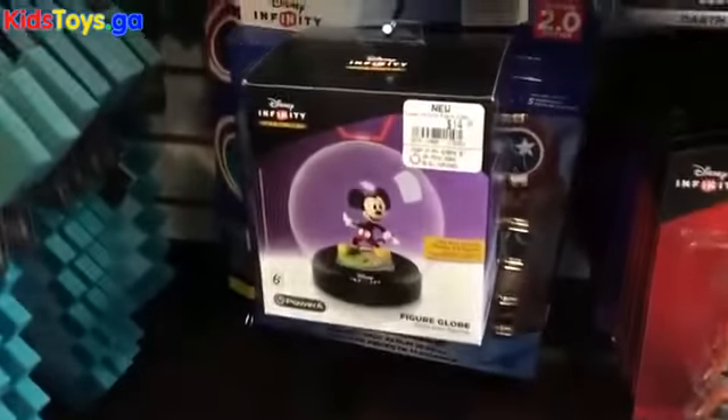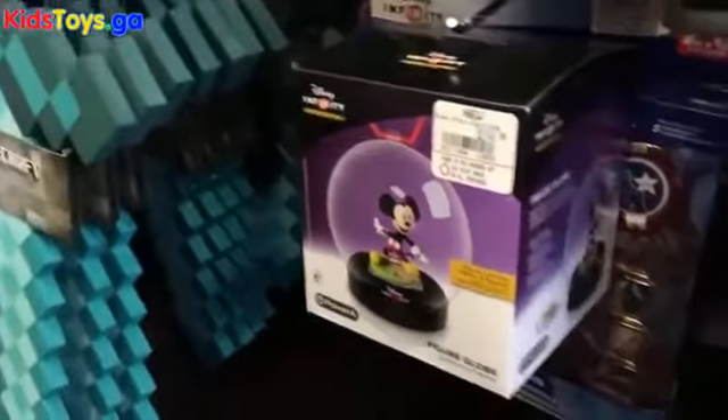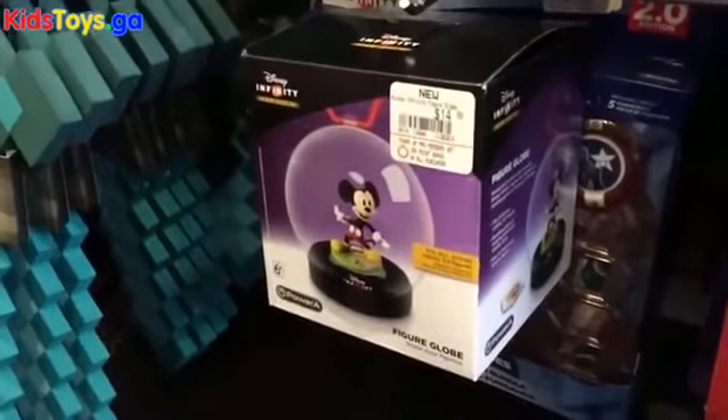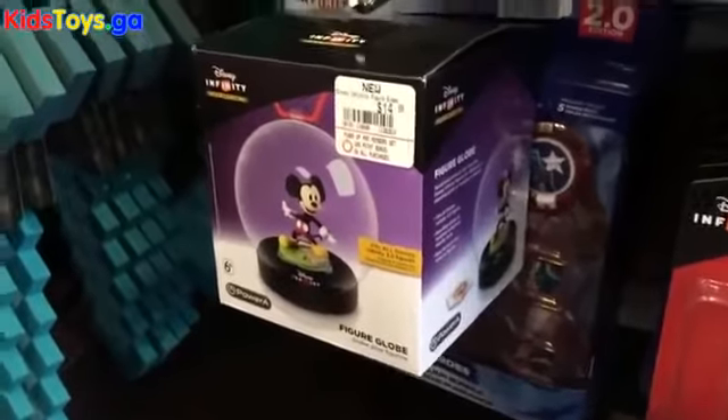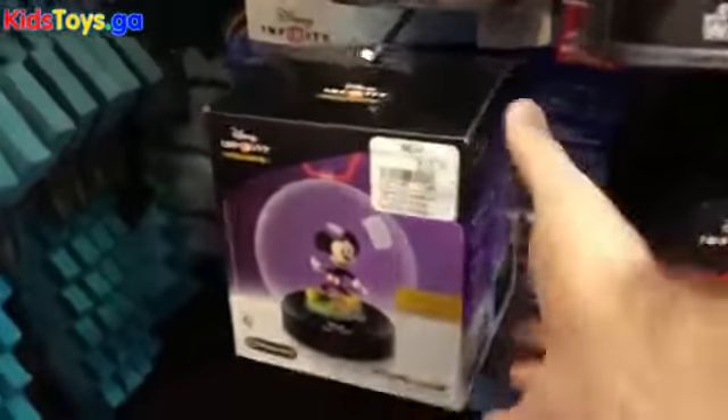What's also super cool — just appeared on the shelves — are the new 3.0 display globes. There's one of those here, which is awesome. We'll take that and open it up and check it out when we get back to the studio.